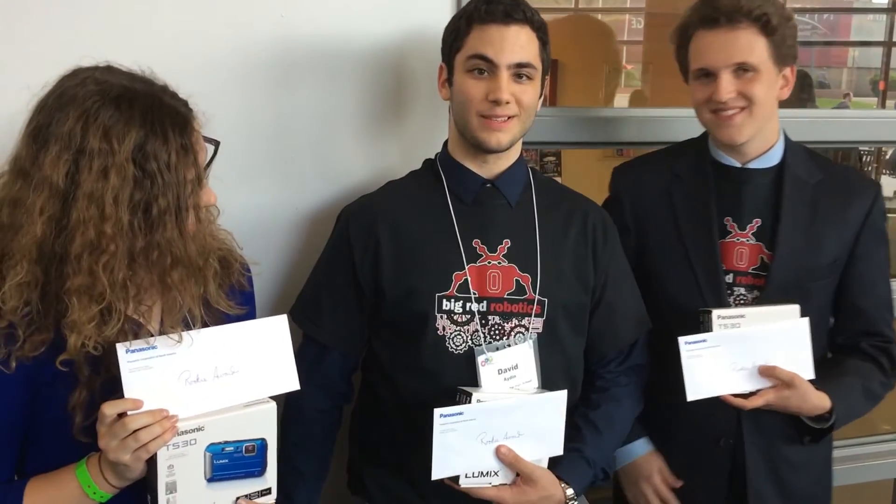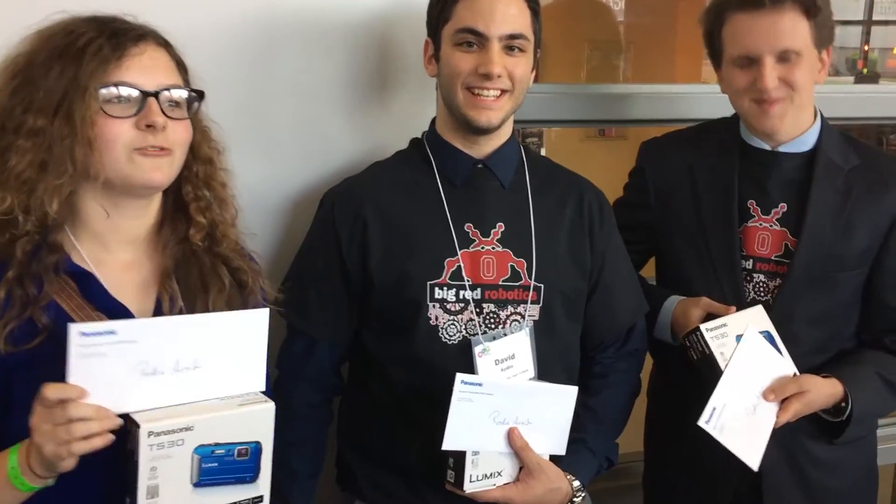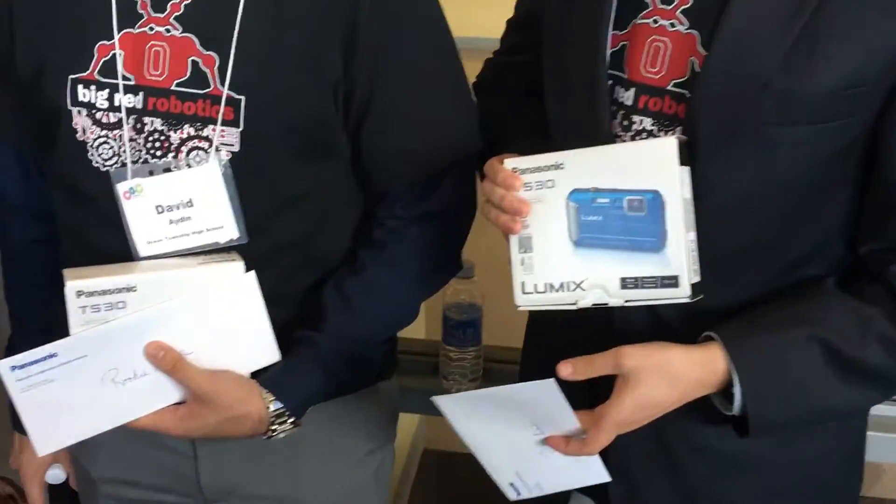So, what do we win? A nice thousand bucks and a camera. And scholarship money — a thousand dollars in scholarship money and a camera.